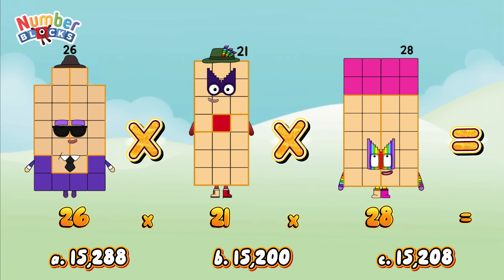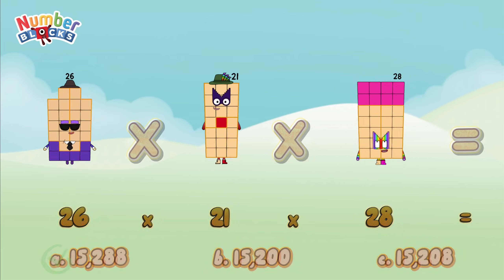And the correct answer is letter A: fifteen thousand two hundred and eighty-eight! Next question!